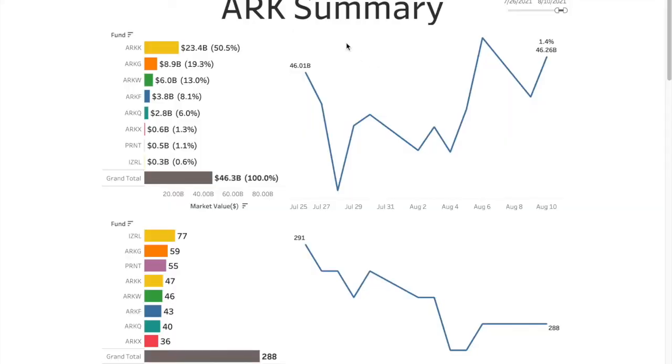Welcome back, friends. Today we are looking at Monday's performance. In ARK's summary section, we keep an eye on the market value number — this is the trend of market value of all eight ETFs combined. Today it's up from yesterday 1.4%. Not so much, but still it's green: 46.26 billion.